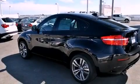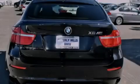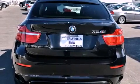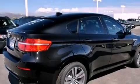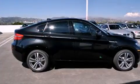Its top features and packages include a cold weather package, a heated steering wheel, cruise control, a premium sound system, a leather interior, a passenger side vanity mirror, a security system, a traction control system, the driver assistance package, and a navigation system.